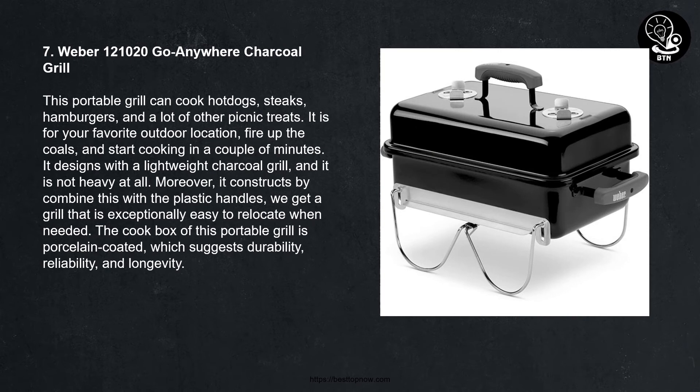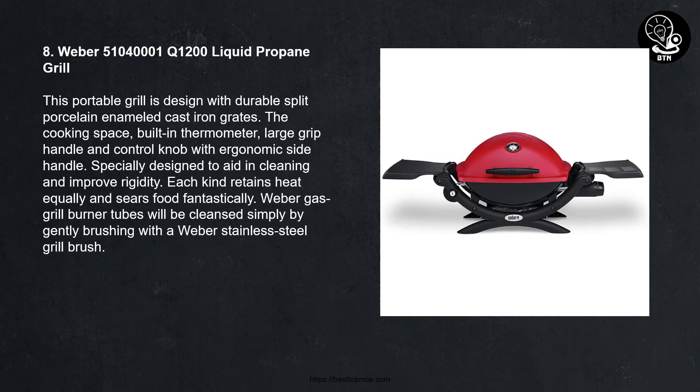Number seven: Weber 121020 Go Anywhere Charcoal Grill. This portable grill can cook hot dogs, steaks, hamburgers, and many other picnic treats at your favorite outdoor location. Fire up the coals and start cooking in just a couple of minutes. It is a lightweight charcoal grill that is not heavy at all. With plastic handles, it is exceptionally easy to relocate when needed. The cook box is porcelain-coated, which ensures durability, reliability, and longevity.